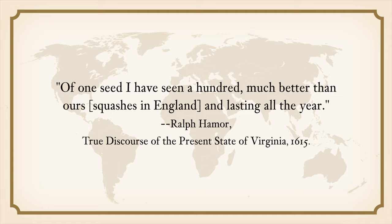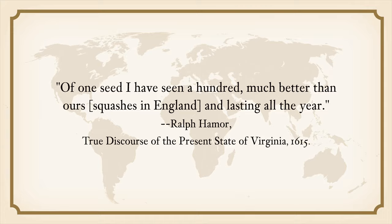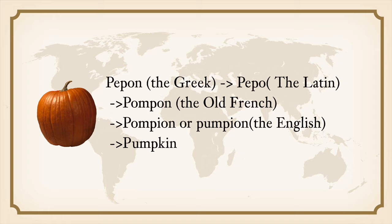"Of one seed I have seen a hundred, much better than ours and lasting all the year." The Europeans did not adopt American Indian terms for pumpkin. Instead, they used Britannic names of already known melons and gourds for the Native American fruit. The English word "pumpkin" originated from the French word, which is derived from the Latin and the Greek meaning a melon or gourd eaten when ripe. Pumpkin finally reached English as "pumpkin" after a series of evolution. English cookbooks published in the 17th century interchangeably used those two spellings.